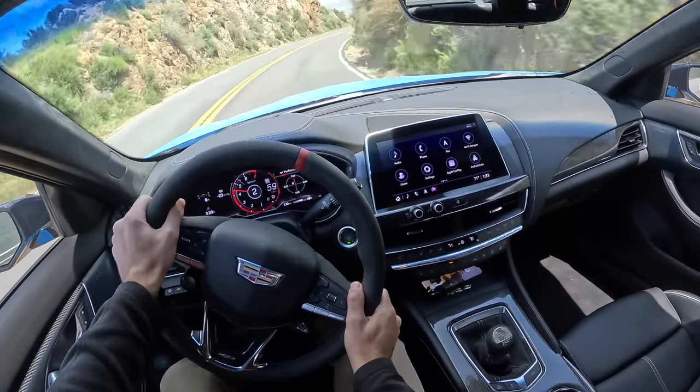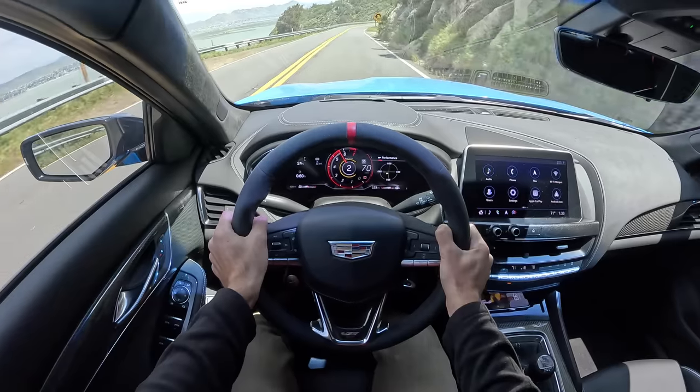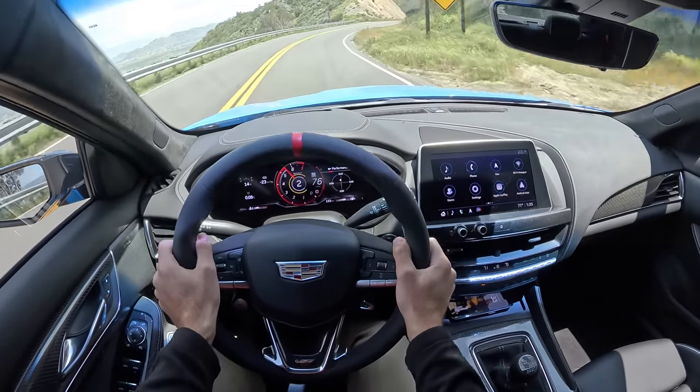This is what I wanted most of all from the vehicle I was to purchase: a visceral drive.